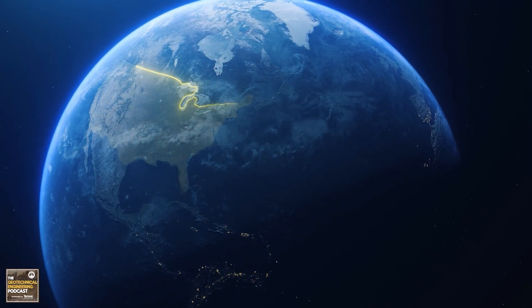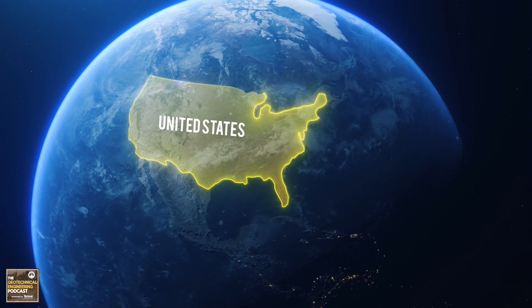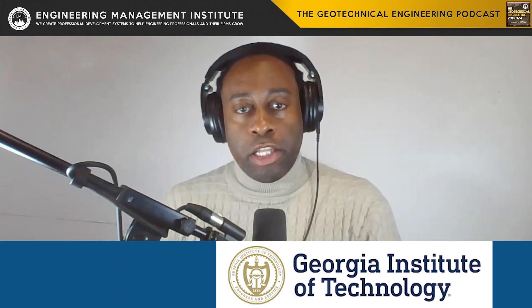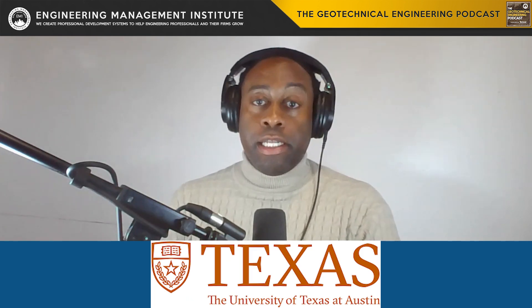Starting in the United States, renowned for emphasizing research and innovation in geotechnical engineering education, the University of California Berkeley, the University of Illinois at Urbana-Champaign, Georgia Institute of Technology, and the University of Texas at Austin lead the field. These institutions are celebrated for their cutting-edge programs, extensive research facilities, and robust industry connections. However, the high cost of education and living expenses, along with competitive admission processes, could pose a challenge for some students.